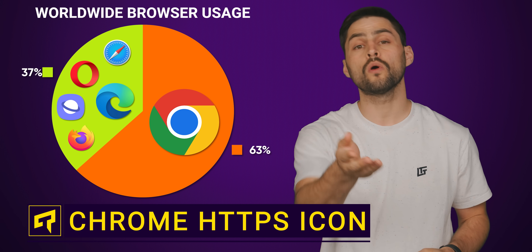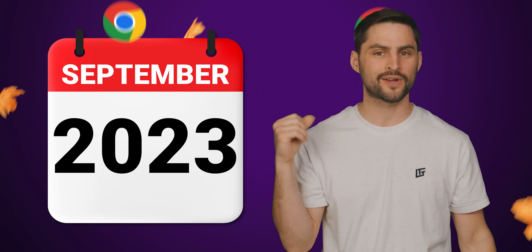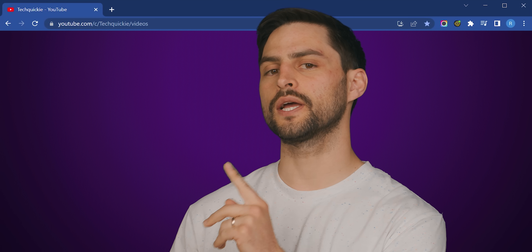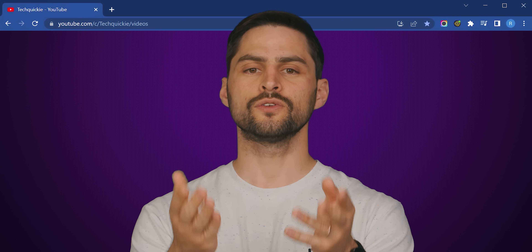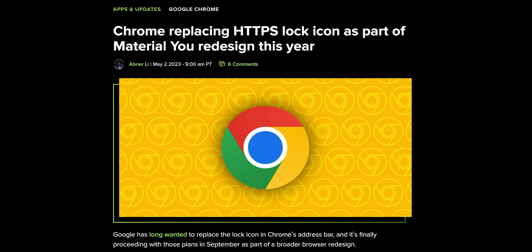Odds are that you use Google Chrome or a Chromium-based browser, so you ought to know there's a change coming in September that's subtle but very important. If you're watching this video on Chrome with a desktop or laptop, take a look at the upper left corner of your screen and you'll see a little padlock icon next to the URL. This indicates that the site you're on is using HTTPS, but Google has decided to retire the lock.